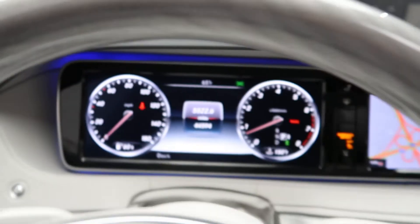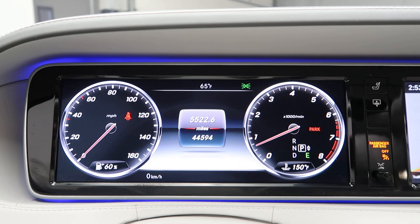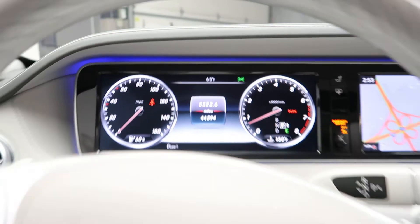This S550 has 44,594 miles. Carfax and service records are available online. If you'd like to view more photos of this S550 4Matic, check out FeldmanImports.com.